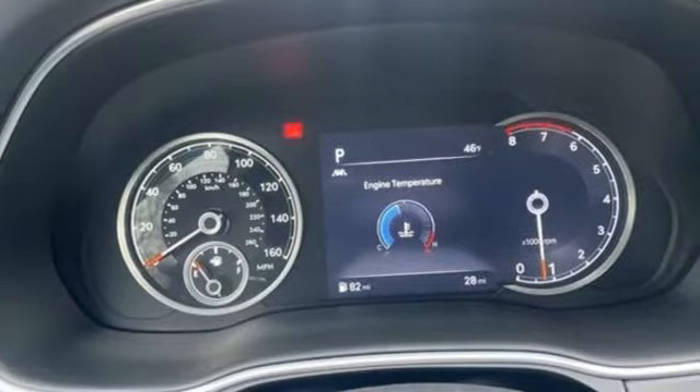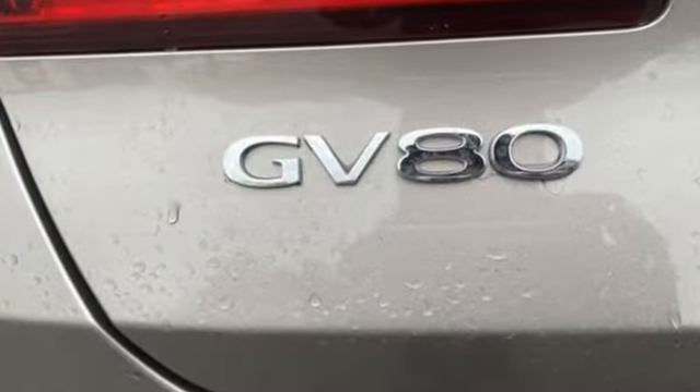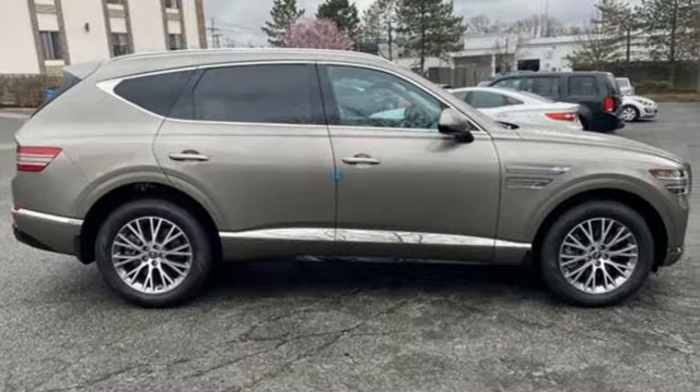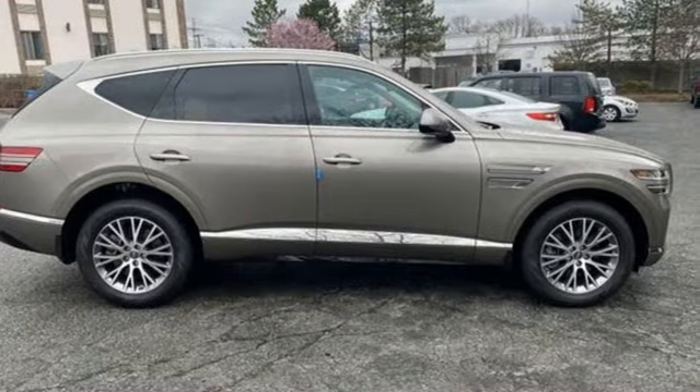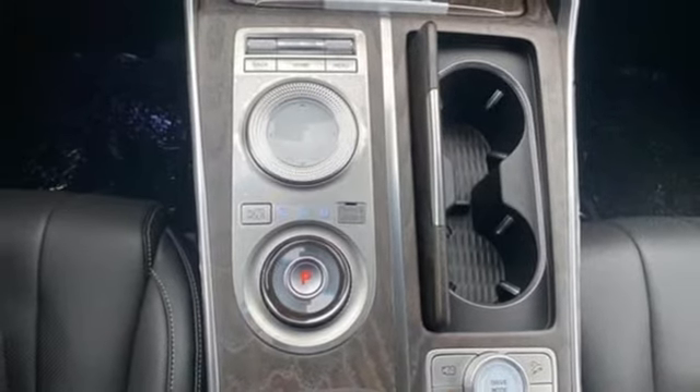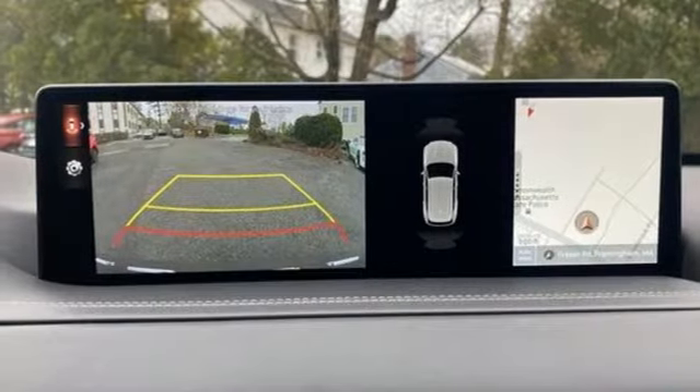And get ready for an impressive combination of features: intercooled turbo inline four-cylinder engine, four-wheel drive, integrated navigation system with voice activation, memory exterior door mirror settings, front heated and ventilated bucket seats, auto-dimming rearview mirror, and streaming audio.